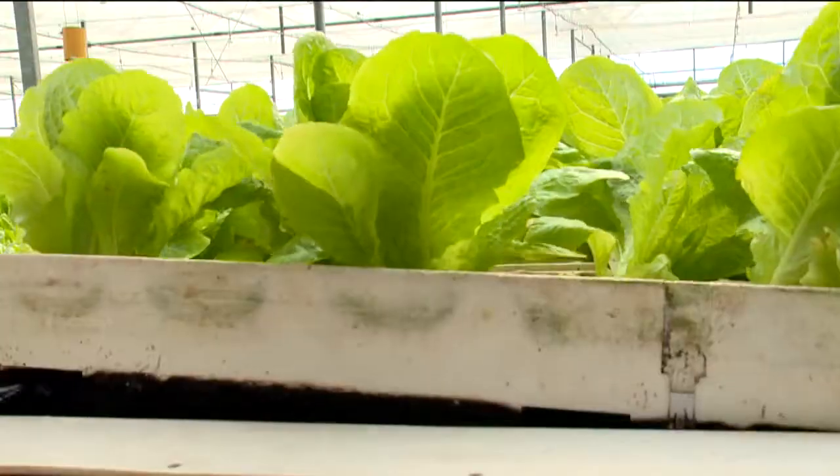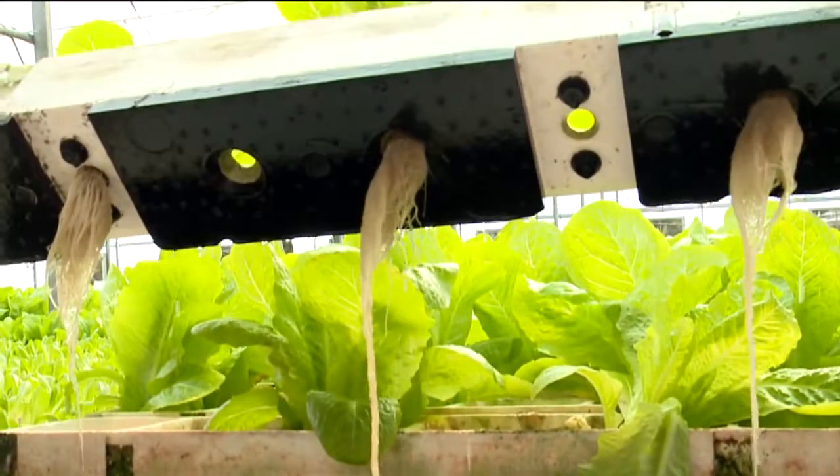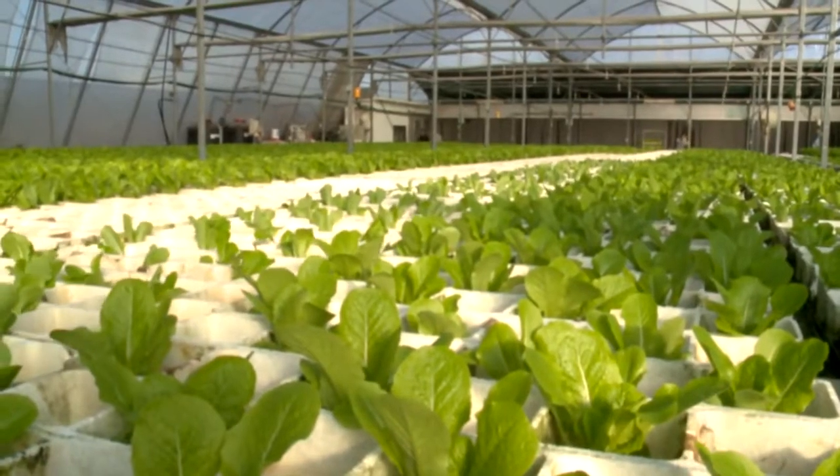Floating on special trays, the roots take macro and micronutrients directly from the water exactly as they need.